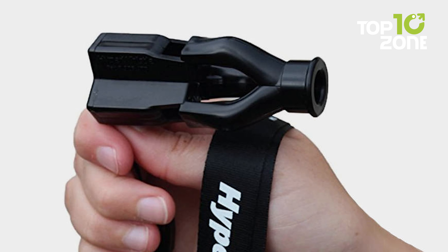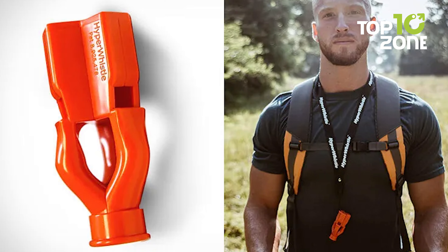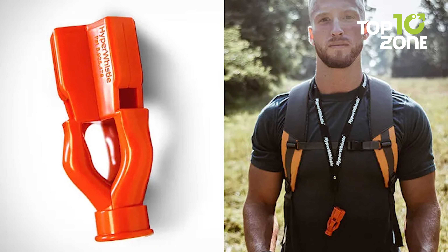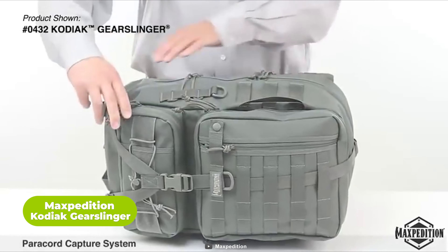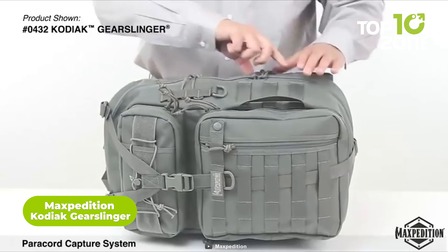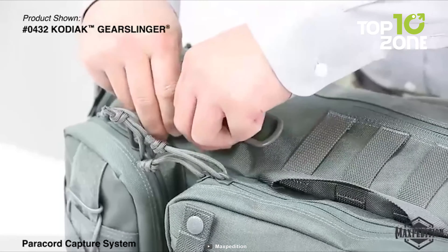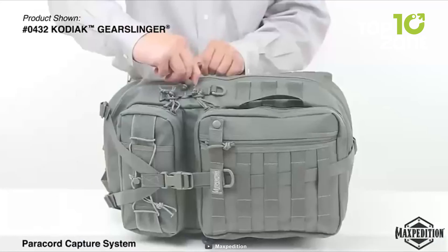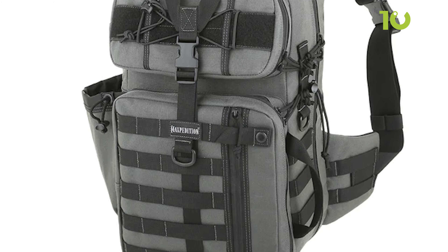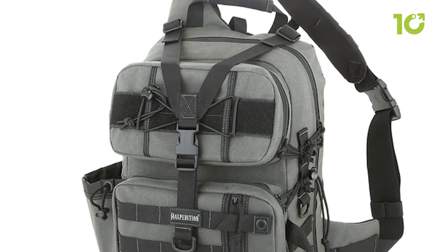What sets the Hyper Whistle apart is its tri-frequency design, which combines three highly rated whistles into one compact unit. Next on our list, here's the Maxpedition Kodiak Gearslinger, the ultimate bug-out backpack crafted for the survival connoisseur. Designed to dominate both rugged wilderness and urban landscapes, this fixed-strap Gearslinger delivers expanded space and additional pockets, ensuring your survival essentials are within arm's reach.